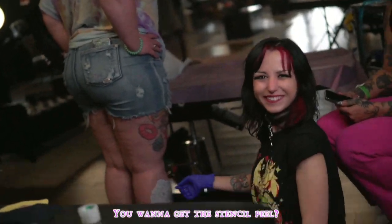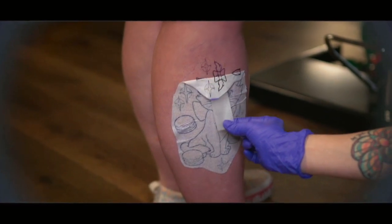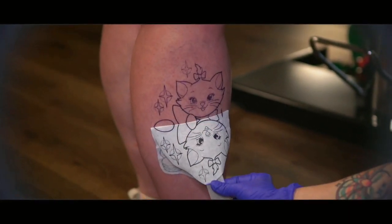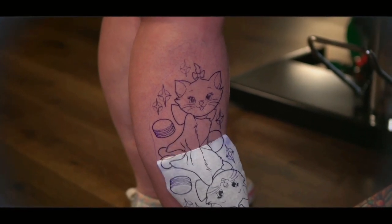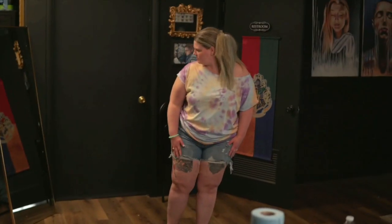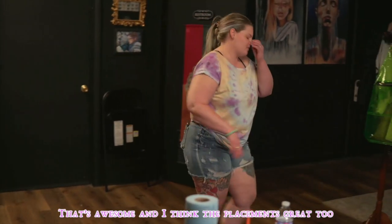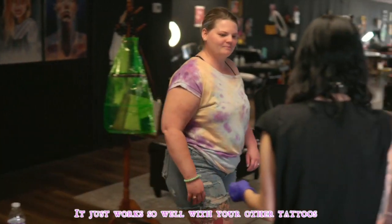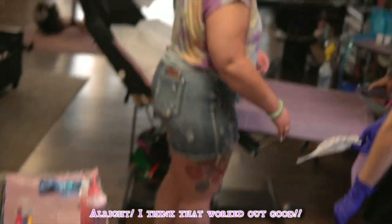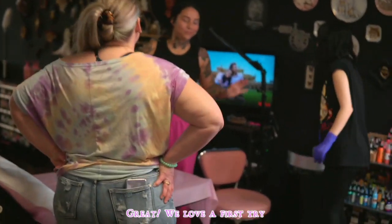You got the stencil peel? Yeah. That's awesome. I think the placement's great too. It just flows so well with your other tattoos. It does. It's just so happy. All right, I'm happy too. I think that works out for you. I love it. Great. Love a first try.